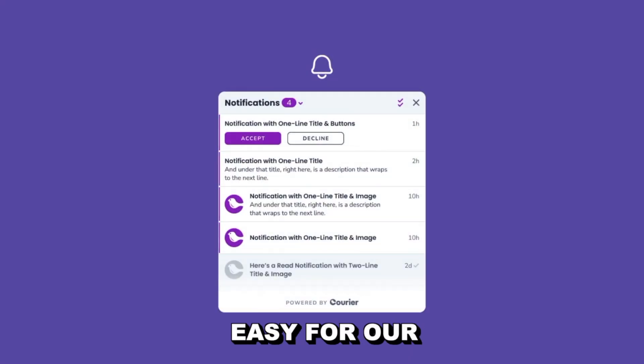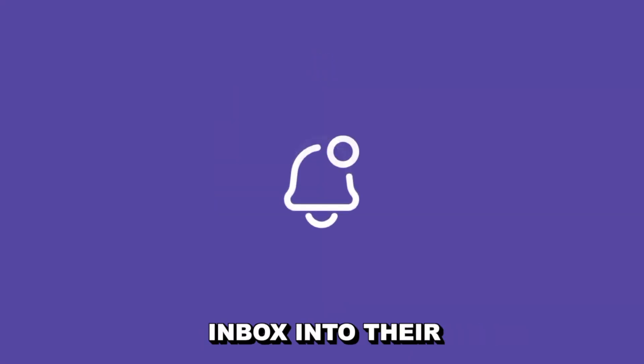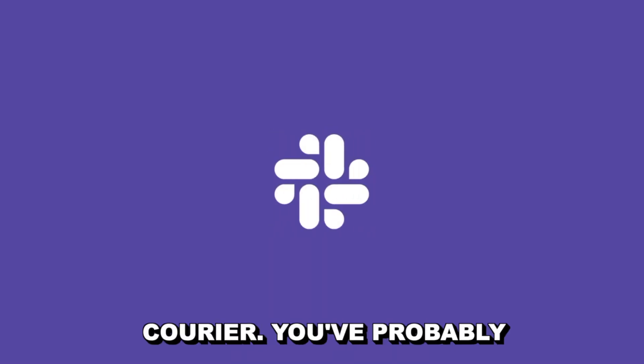We wanted to make it as easy for our customers to integrate an inbox into their product as it is to send an email or push or SMS, Slack message, you name it, through Courier.